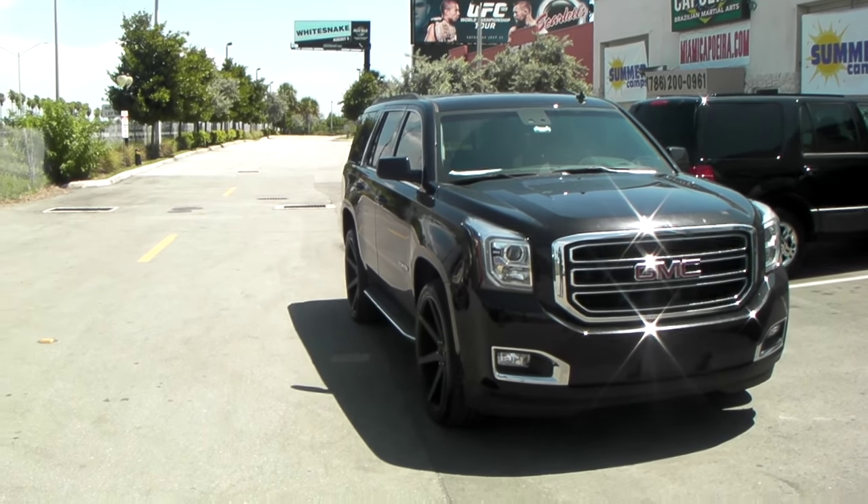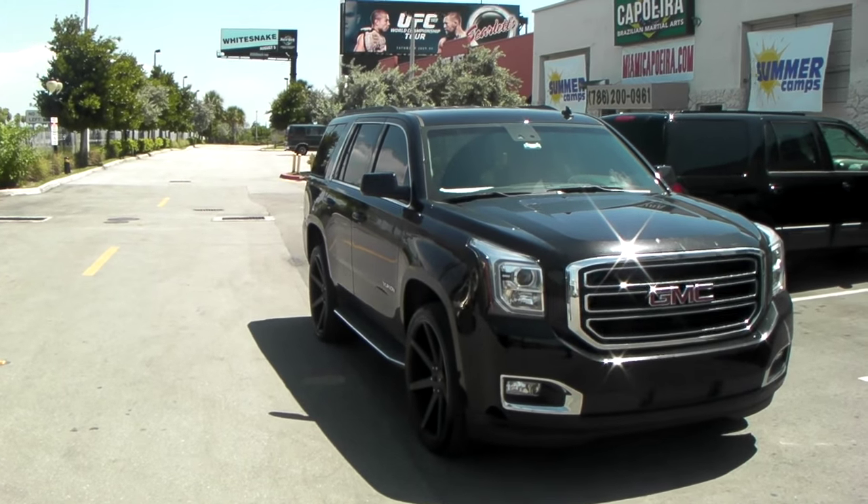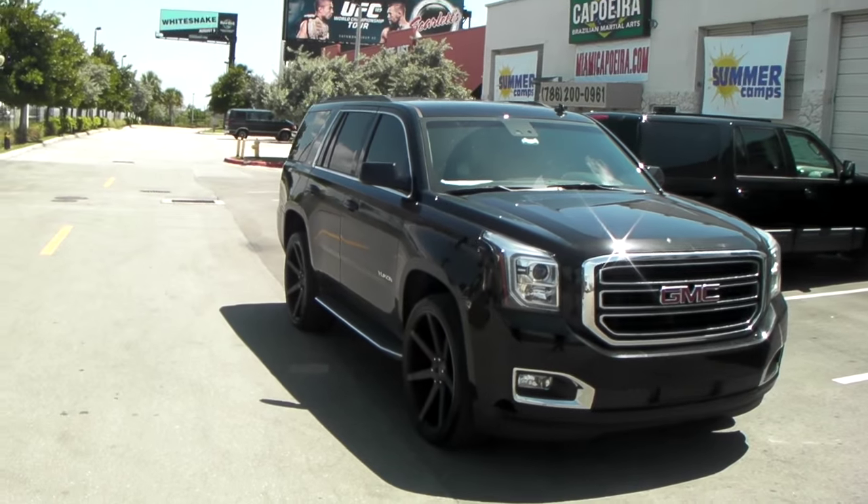It's your boy KB from Dublin Tires TV at DublinTires.com. Right now you're looking at a 2014 GMC Yukon.